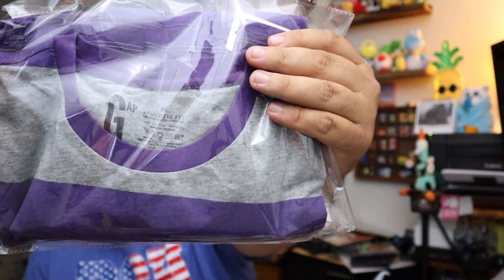Sold a Gap shirt — this is a purple and gray striped shirt, new with the tags, men's size medium right here. $65.00 for shipping.